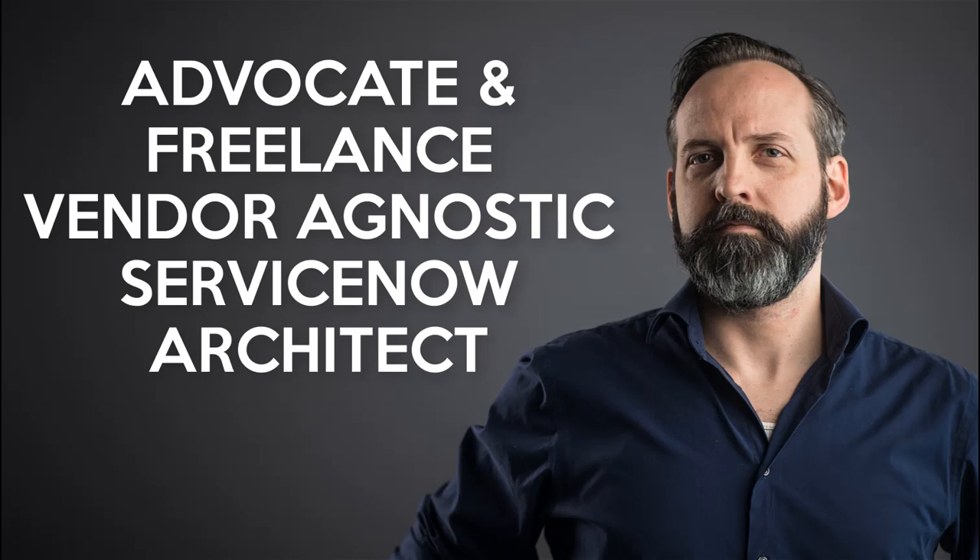This has been Robert Fedorek, your advocate and freelance vendor-agnostic ServiceNow architect. If you want help setting up documentation standards for your team and vendors, or architecture help in general, check the description below for how to contact me.